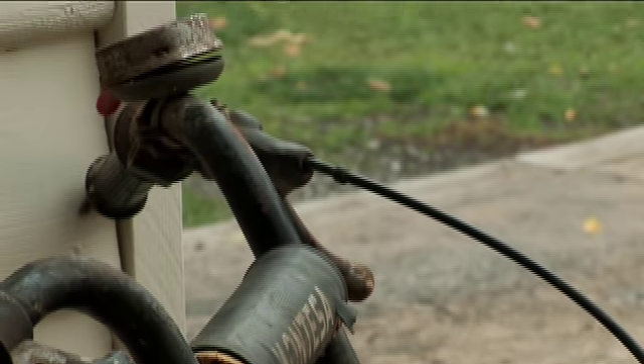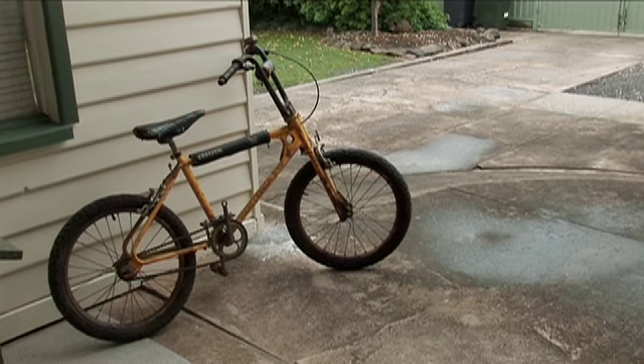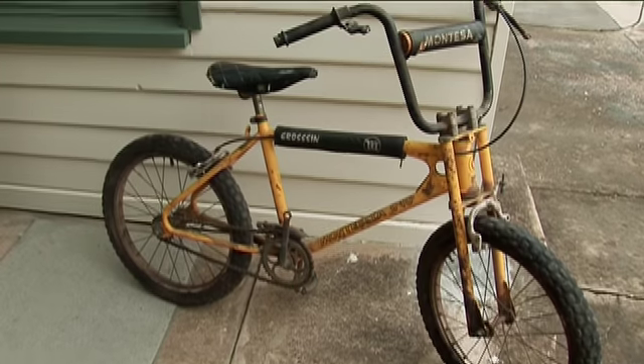The story is it was imported by Lyle O'Brien — Montesa sent it over to him. He gave it to Philip Russell, and his kid rode it into the ground. Then this guy ended up with it. It sat in the attic for about 30 years, and the rest is history. I've got it now.